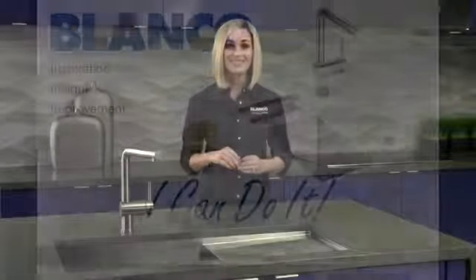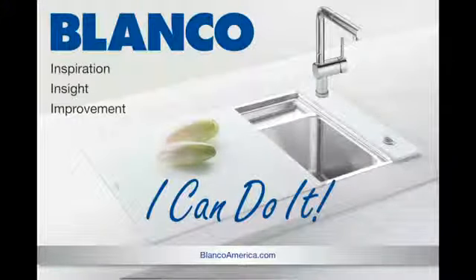Blanco stainless steel sinks are made of surgical grade stainless with exceptional details like smooth easy-to-clean corners and luxury sound deadening technology. The value really is in the details. To learn more about our wide assortment of Blanco stainless steel styles, please visit BlancoAmerica.com.